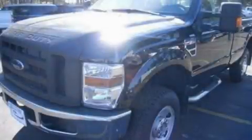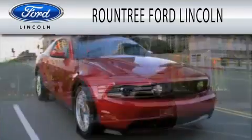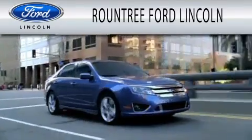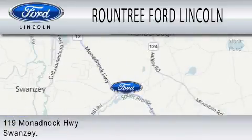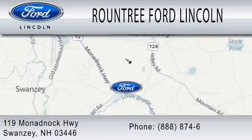Stop by today and test drive this vehicle for yourself. Roundtree Ford Lincoln is dedicated to doing everything possible to ensure that the experience you have selecting your next vehicle is as pleasant as possible. We are located at 119 Monadbach Highway in Swansea.